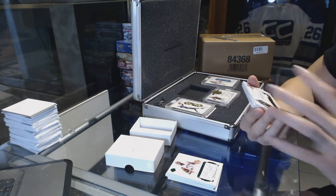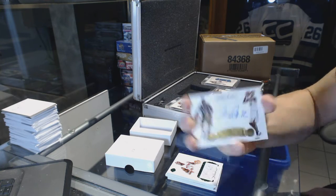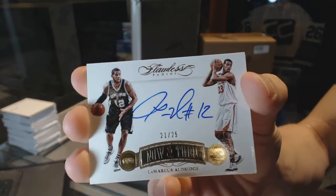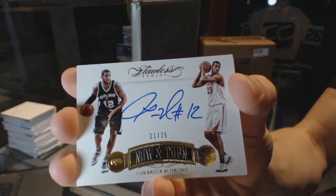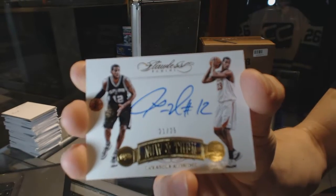We've got a Now and Then autograph, numbered 21 of 25, LaMarcus Aldridge. 21 of 25, LaMarcus Aldridge.